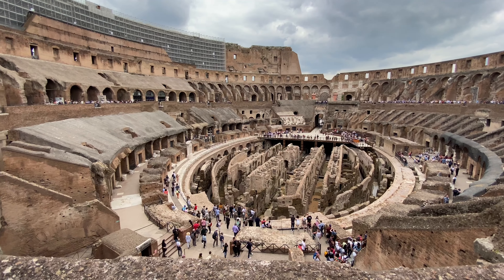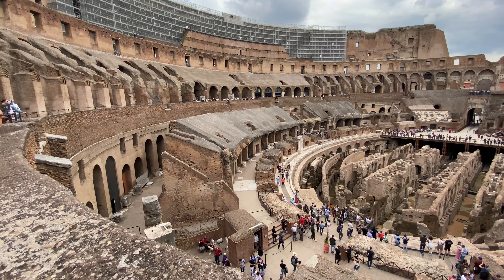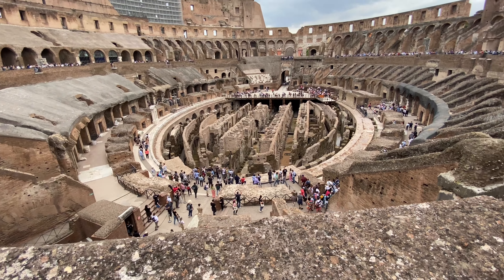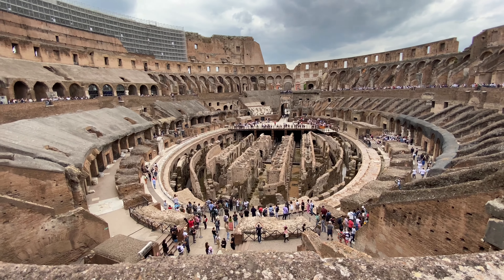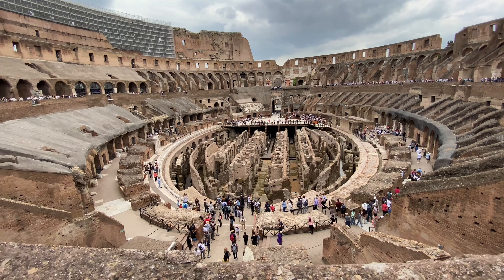The Colosseum is not actually the building's real name. If you were alive 2,000 years ago and asked someone in Rome where the Colosseum was, they would stare at you blankly. The name 'Colosseum' was attached to this building much later in history. The actual name is the Flavian Amphitheatre, named after Emperor Vespasian.